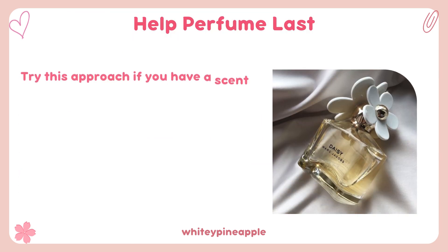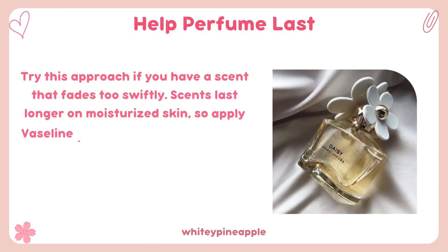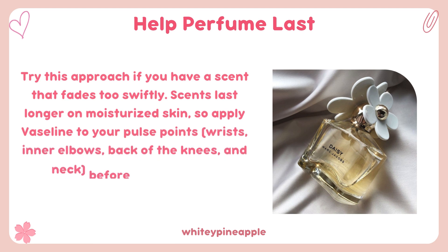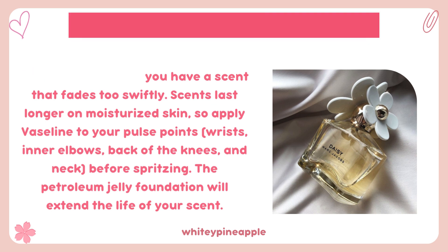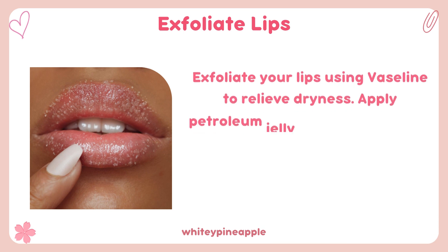Help perfume last. Try this approach if you have a scent that fades too swiftly. Scents last longer on moisturized skin, so apply Vaseline to your pulse points — wrists, inner elbows, back of the knees, and neck — before spritzing. The petroleum jelly foundation will extend the life of your scent.